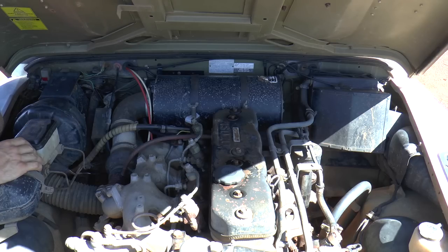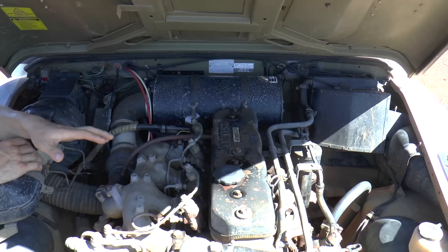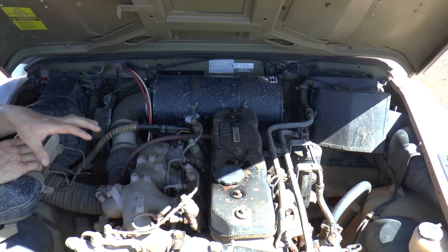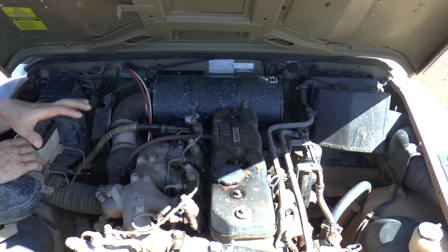Land Rover had a deal with Isuzu in the early 1980s. It was actually an optional extra to get an Isuzu diesel, available in the Land Rover Stage One. This was something Land Rover did at Solihull, so it wasn't an aftermarket modification — you could actually get it as a factory optional extra.